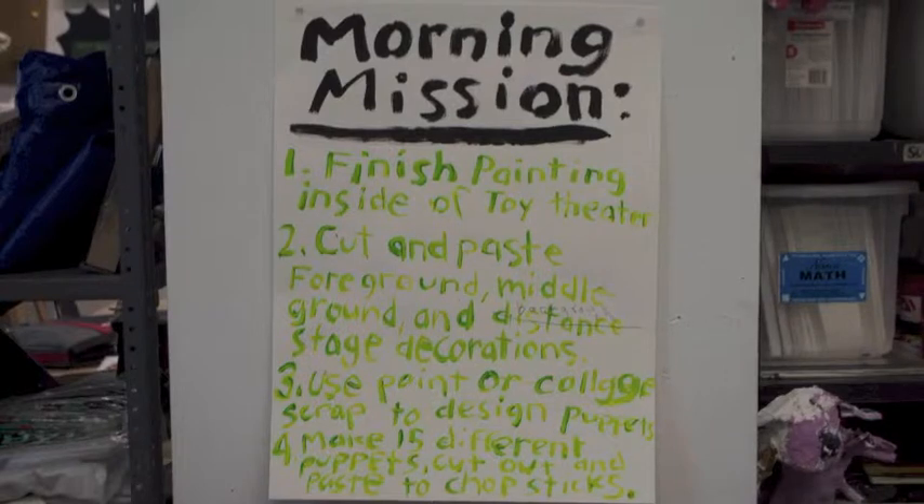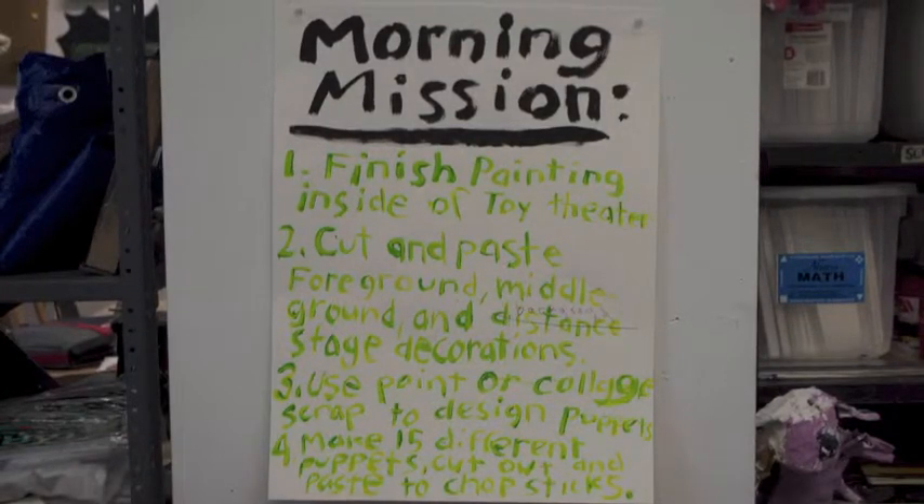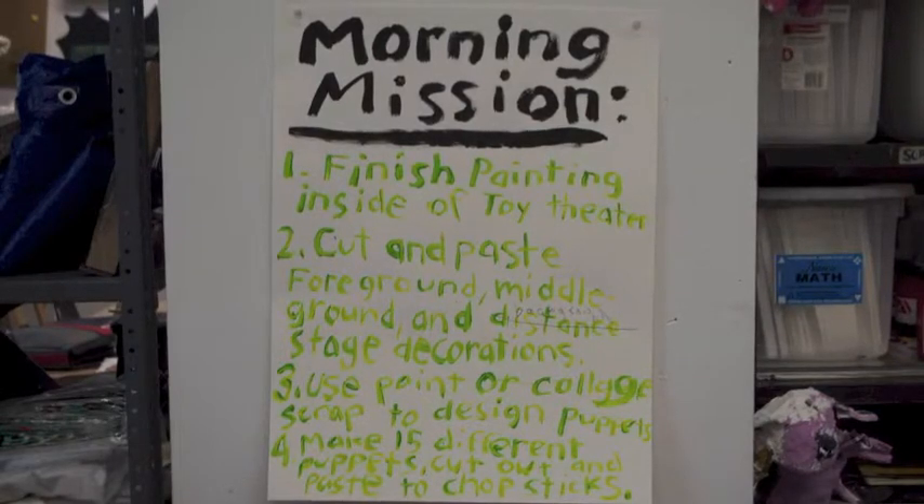3. Use paint or collage scrap to design puppets. 4. Make 15 different puppets, cut out and paste to chopsticks.